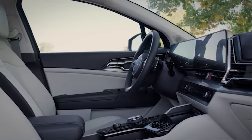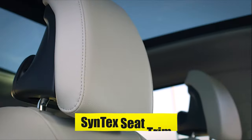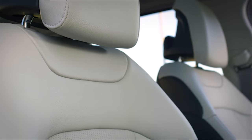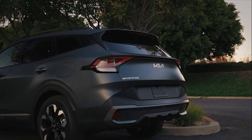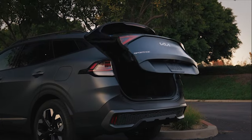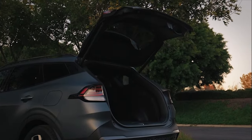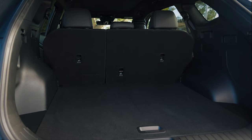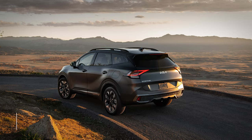The interior is further enhanced by high-quality Syntex seat trim — a premium artificial leather material that adds a touch of luxury and elevates the overall feel and comfort. For added convenience, Kia has equipped the Sportage 2024 with a smart-powered tailgate, allowing hands-free access to the cargo area that automatically opens when the Kia key is nearby. It's particularly useful when your hands are full and you need easy access to the back of the vehicle.